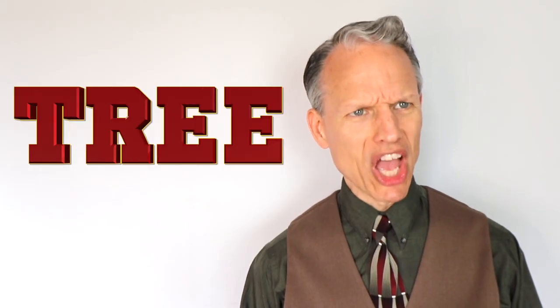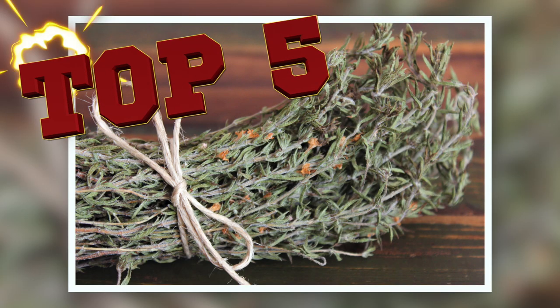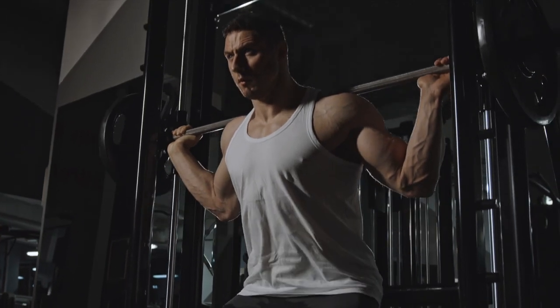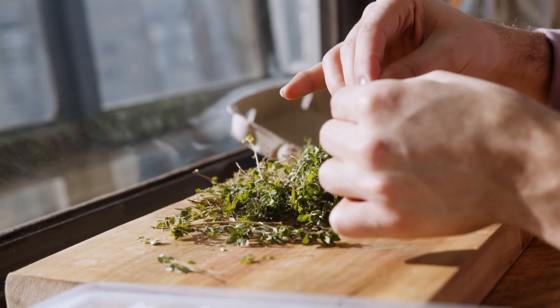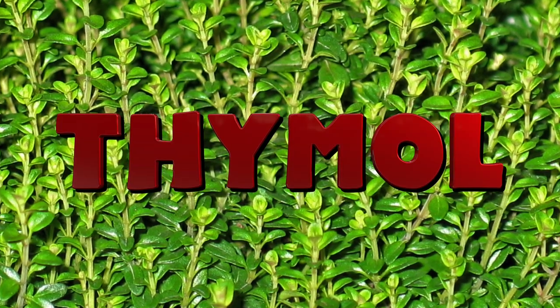What's more interesting about thyme is that it has various phytonutrients. According to one study, thyme made it into the top five teas for its antioxidant power. The most important antioxidant, though, is thyme's primary essential oil, thymol. We're going to be covering more about thymol as we go along, so keep on watching.